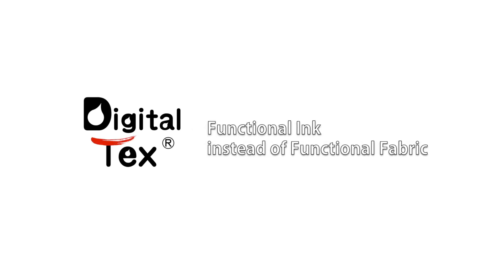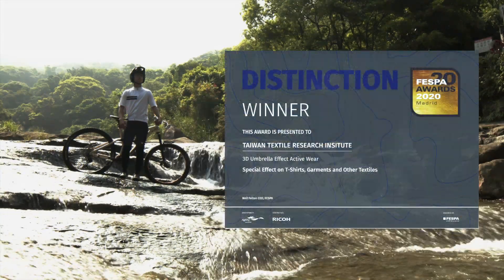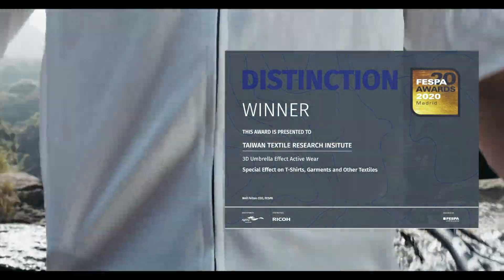DigitalTex — functional ink instead of functional fabric. DigitalTex won an award at the 2020 FESPA Awards.